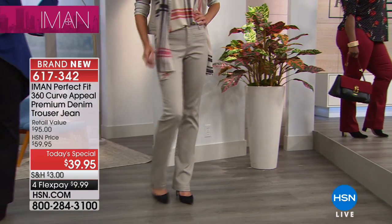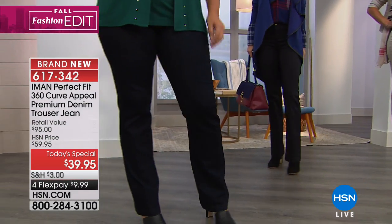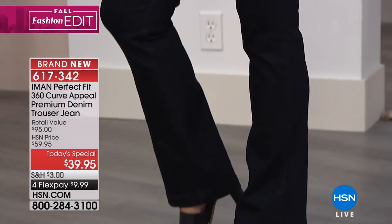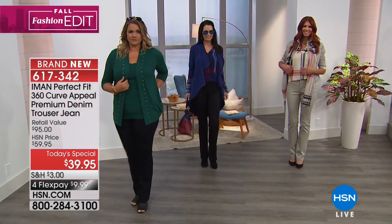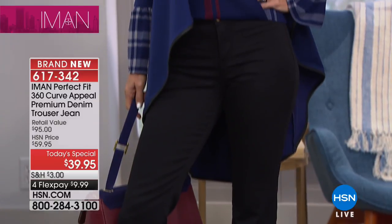A lot of women are scared of wearing pants because they feel everything is on display — unlike a dress where you can hide. They can't find the right pants. So to create something that when you put on really gives you that confidence, that you look at yourself and see the best self of you — that's priceless to me.